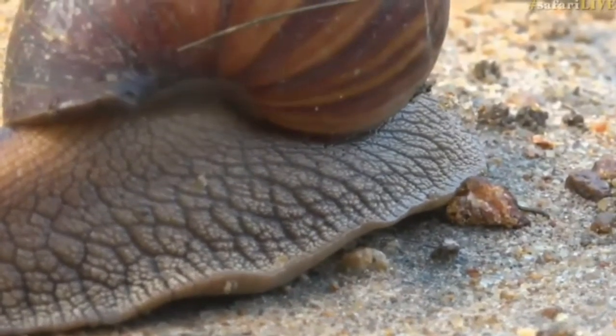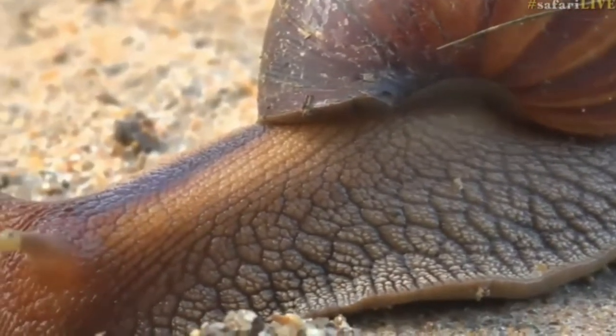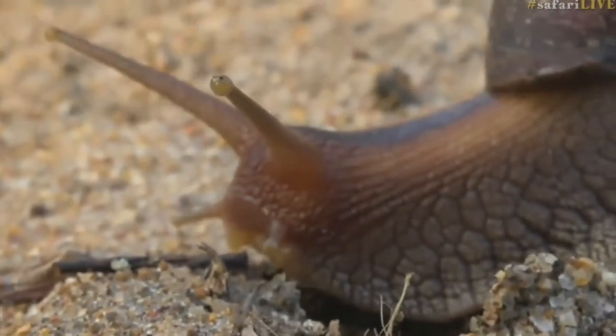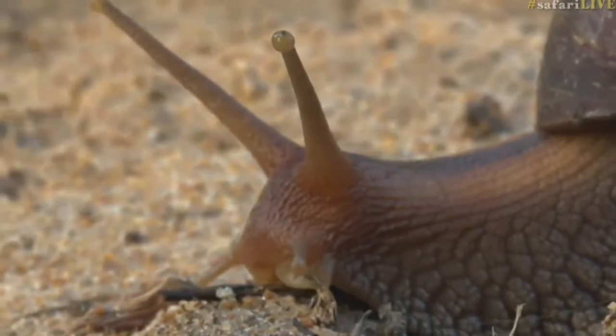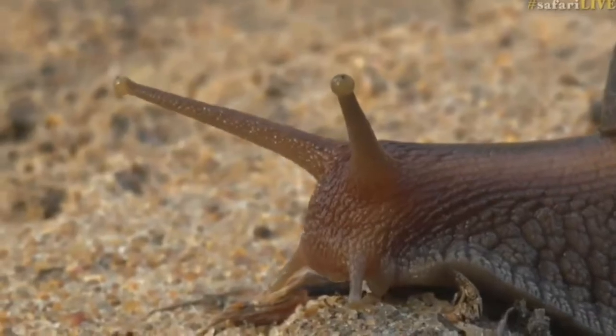How cool is that? You know what I love the most is the sort of grooves that it has on the foot itself — the patterns are spectacular. And then of course the tentacles, the two pairs of tentacles: it's got the eyes and then the mouth tentacles, which are sensory nerves.